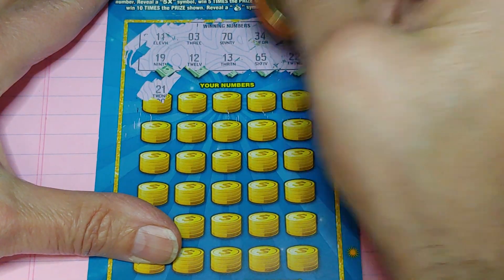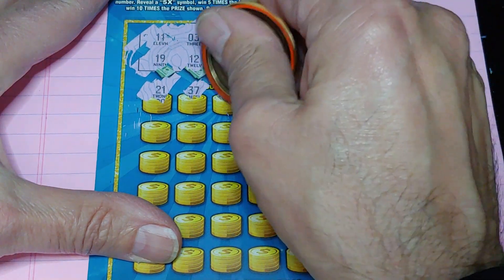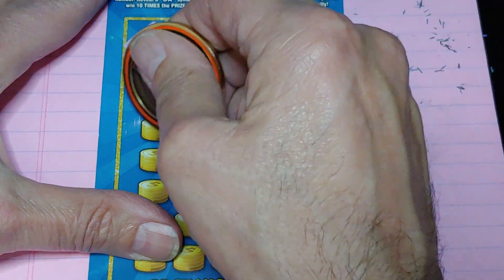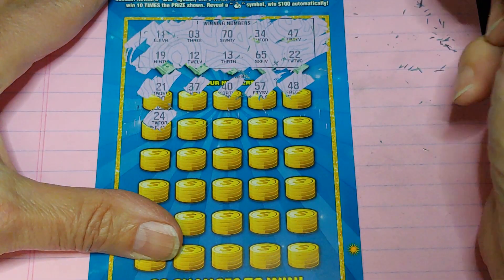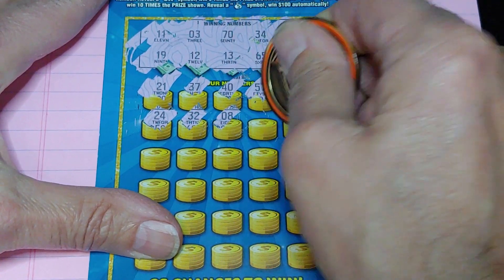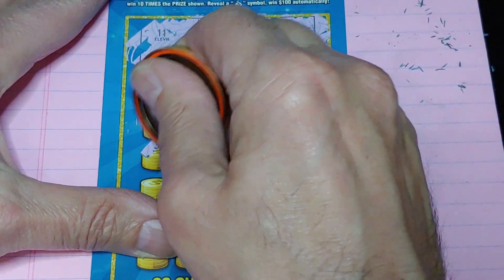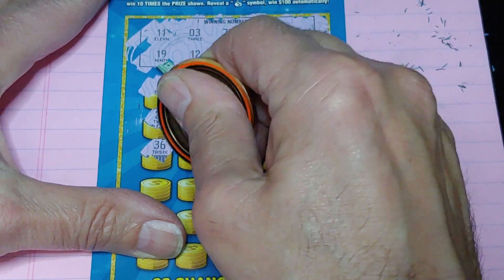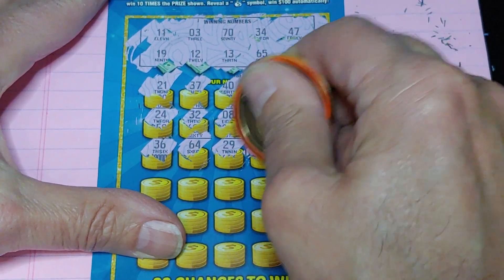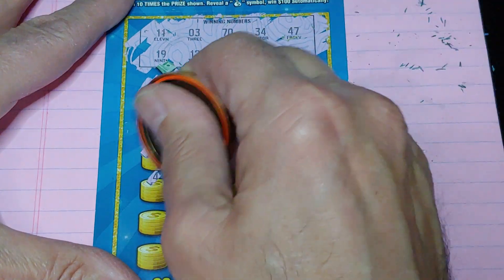We start with the one-offs. Nothing but one-offs. $24 — no good. All right, first half: nothing. Second half...